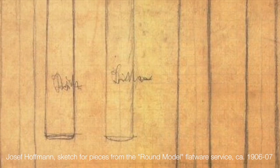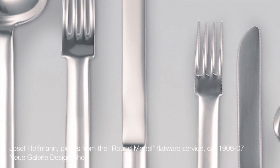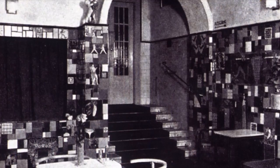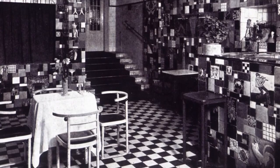The cutlery series called Rundesmodell, or round model, was one of the first designs executed by Hoffmann for the Wiener Werkstätte. Practical and logical in its construction, the comfortable curved forms represented a radical new vision for cutlery at the turn of the century. This cutlery set also holds an important place in Austrian cultural history: the round model series designed by Hoffmann was used in the Cabaret Fledermaus, a night spot and performance art space popular with Vienna's leading figures, a venue designed from top to bottom by members of the Wiener Werkstätte.